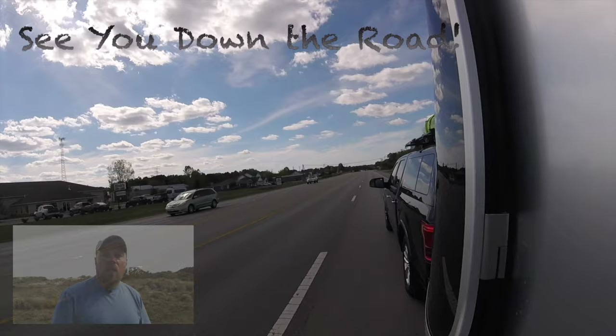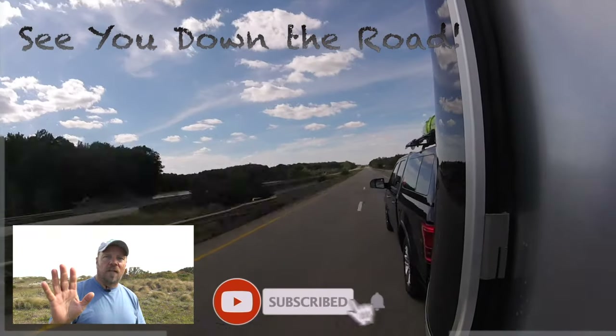We are going to get Airstream Connect installed, and that will be a future video where we'll go through what is involved and the pros and cons. I hope you liked this video — if you did, please give us a thumbs up and subscribe to our channel. If you want to receive notifications of when we post new videos, which we do on a weekly basis, hit the bell. Thank you for watching and we'll see you down the road!